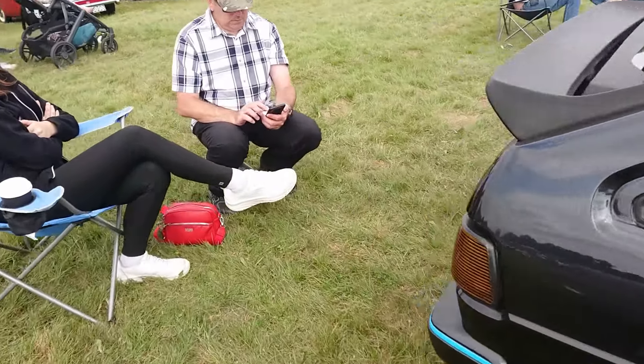'91 to '92 Volkswagen Scirocco Mark 2, GT2 — so right at the end; they finished production in '92. One of the things I like about Sciroccos particularly are the rear lights — they're superb. Then a Maserati V8 — I think they call this the Spyder, which is a manual, and it's got a beige leather interior. I do like a nice beige leather interior — it makes my day a lot better.